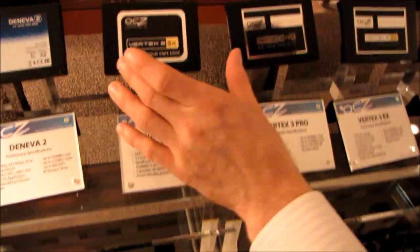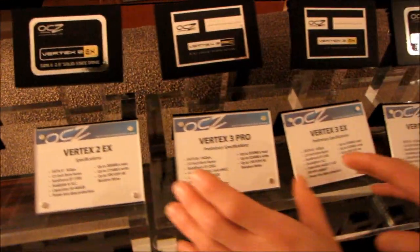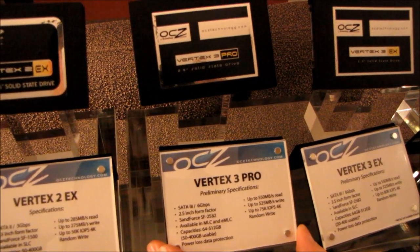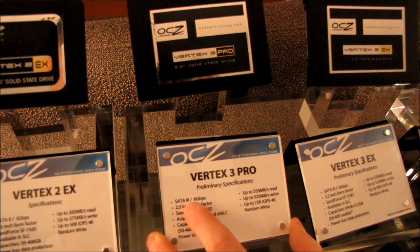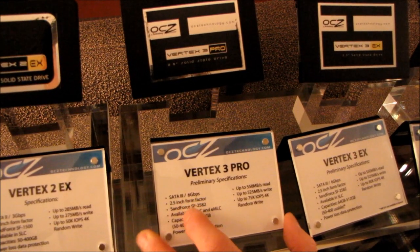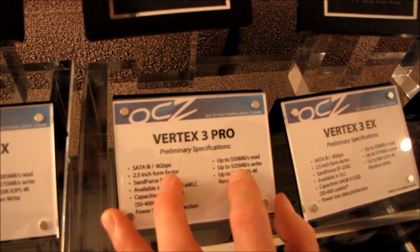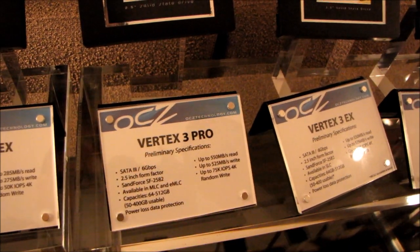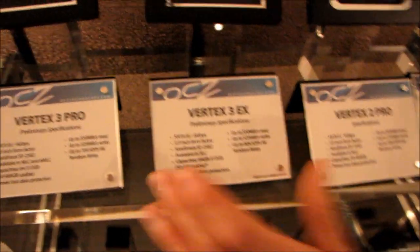Moving along, we have some familiar products like the Vertex 2 EX, which is an SLC version of the Vertex 2. We also have the Vertex 3 Pro, though these are preliminary, unfinalized specifications. It uses the new SandForce SF-2582 controller, which supports SATA 3 at 6 gigabit per second. Check out those read and write speeds — they're well above the maximum rated throughput of SATA 2, which is exactly why OCZ needed to move to a SATA 3 interface.